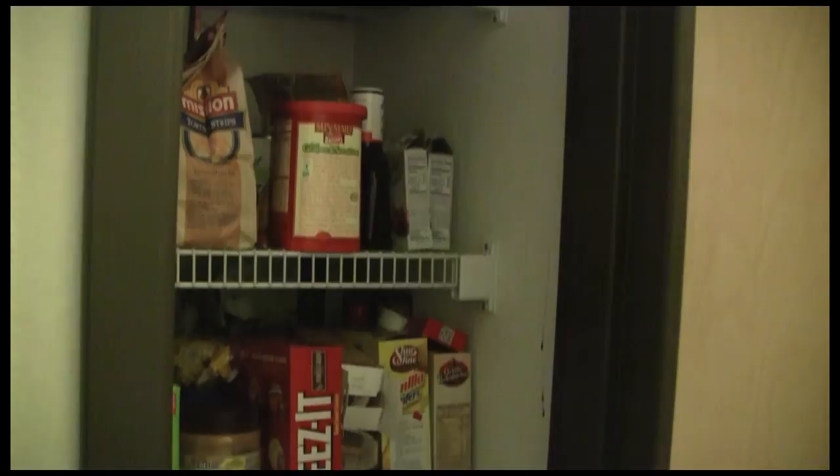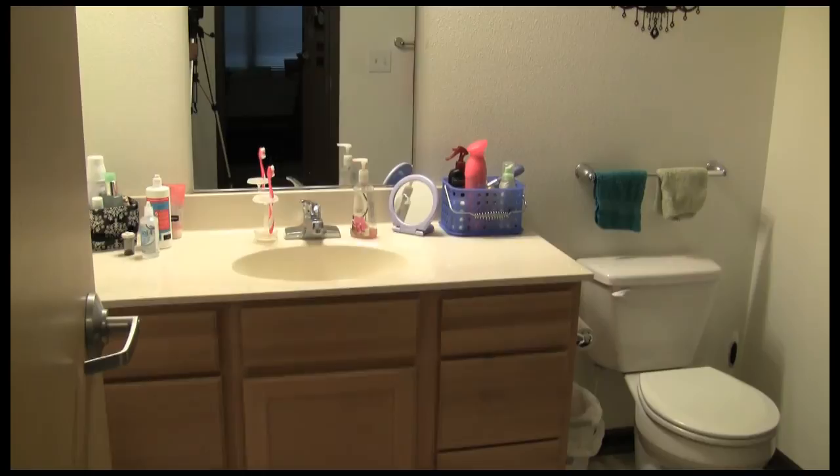On this side of the apartment we have two bedrooms and a bathroom. Those two bedrooms — those two residents — will share this bathroom. Our bathroom is huge.